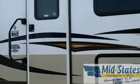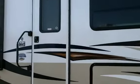Hi, I'm Sean Langstaff. I'm with Mid-State Campers. Today I'm going to show you a 255 RKS made by Kiesel Sprinter.